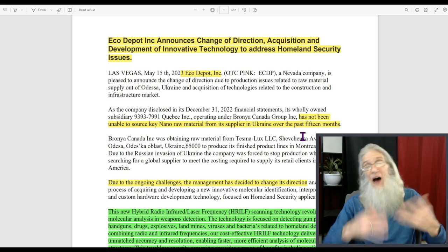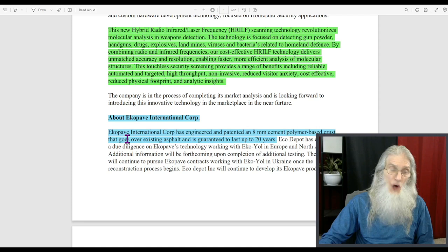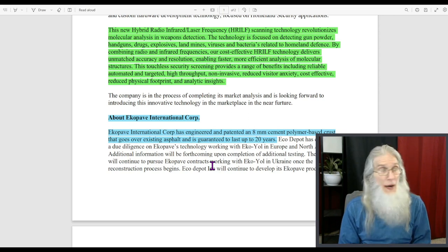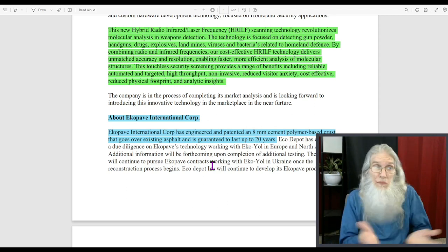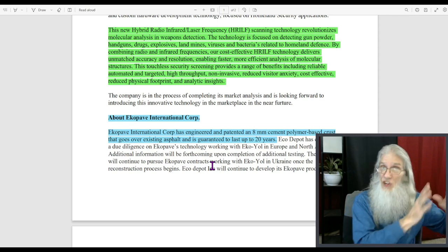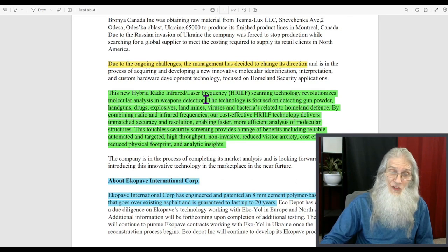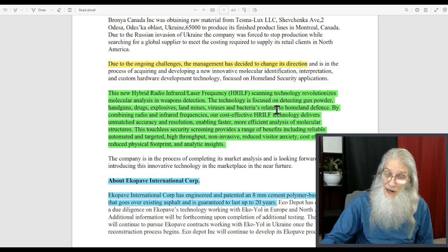Eco Depot had not been able to source key nano raw materials from its supplier in Ukraine over the past 15 months, obviously because of the war with Russia. What they were doing before — through their subsidiary Eco Pave — they engineered and patented an 8-millimeter cement polymer-based crust that goes over existing asphalt, guaranteed to last 20 years, and it's only 8 millimeters thick. They can't make this without the raw material from Ukraine, so they've moved into another direction. Meanwhile, they are now working with a new hybrid radio infrared laser frequency scanning technology focused on detecting gunpowder, handguns, drugs, explosive landmines, viruses, and bacterias related to homeland defense.